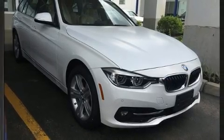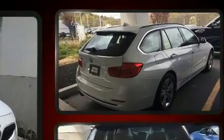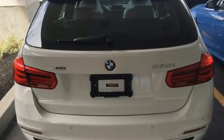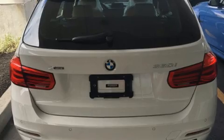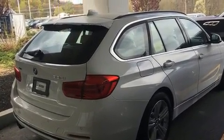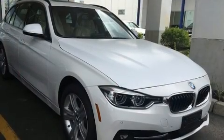BMW infused the interior with top-shelf amenities such as a tachometer, a power seat, front and rear air conditioning, and a split-folding rear seat. For drivers who enjoy the natural environment, a power moonroof allows an infusion of fresh air.